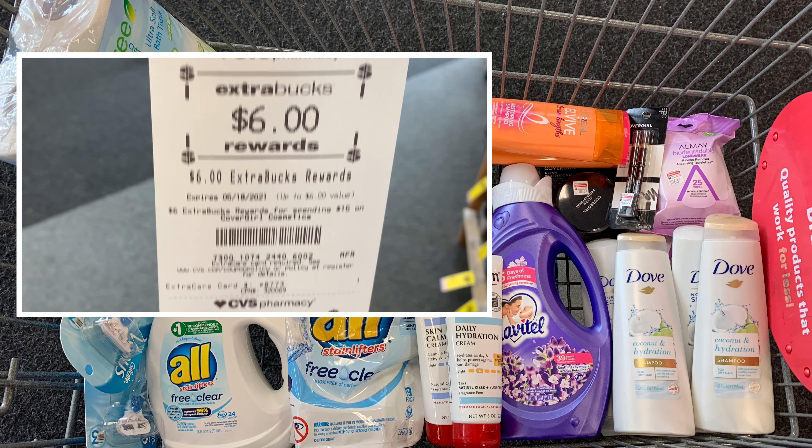This week the Aveeno is on promotion — spend thirty dollars and get a ten dollar ExtraBuck. I'm picking up the Positively Radiant Brightening Cleanser at nine dollars and 79 cents, the Calming Restore Cleanser at eleven dollars and 79 cents, and the Absolutely Ageless at nine dollars and 59 cents. Picking up all three brings my total to thirty one dollars and 71 cents. I have a four off eighteen facial care CRT pairing in. I also have a seven off thirty CRT but it's not attaching at all, so I'm not going to worry about it. The four off eighteen is attaching with no problem.